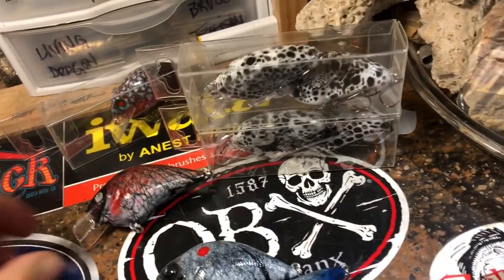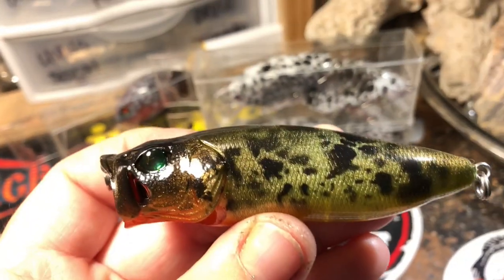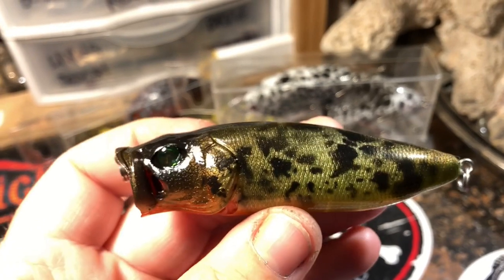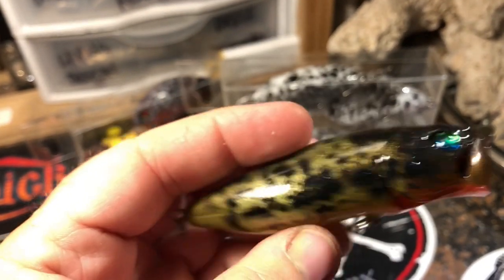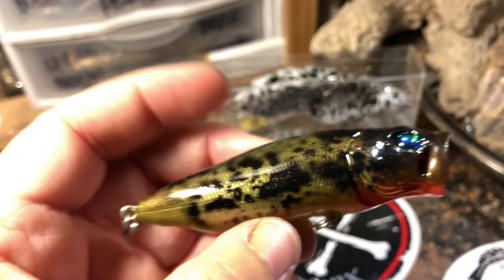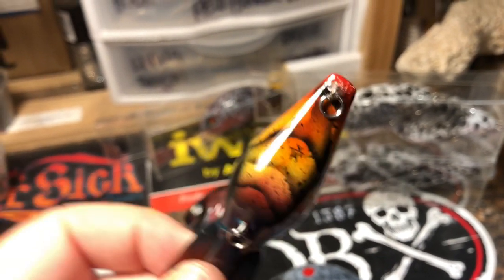Thanks for your online orders, ladies and gentlemen, I greatly appreciate them. The shout out of the day goes to Thomas up in New York — it's his birthday. Happy birthday Tom, I hope you have a fantastic weekend full of fishing and fun and every other f-word I can think of — that's family. This is the deep summer pattern in a craw.